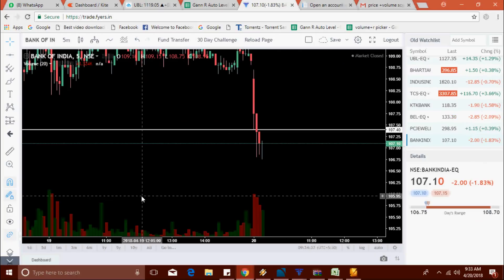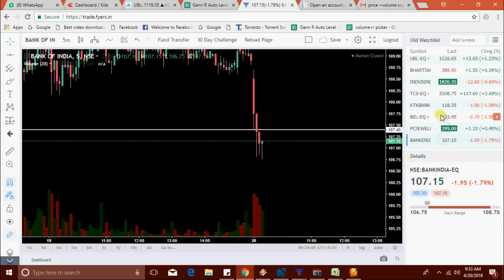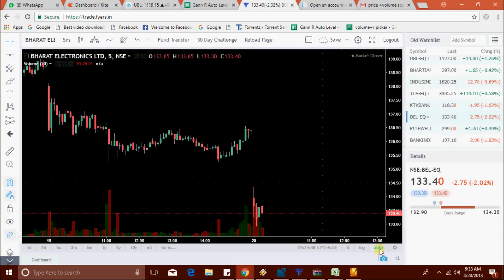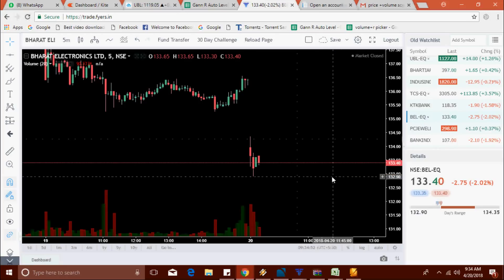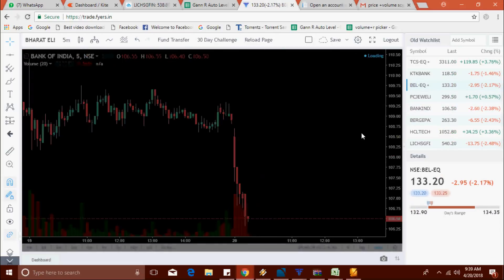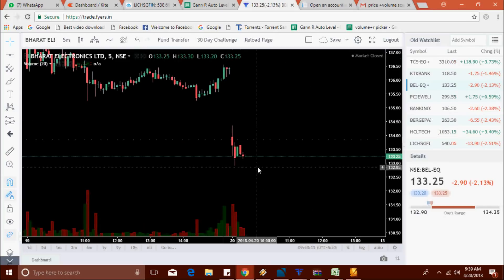Bank India takes a new low at 106.75. BEL is at 133.40. Bank India takes a new low at 106.30. BEL at 133.25 — there is no movement in BEL right now.